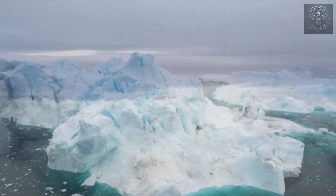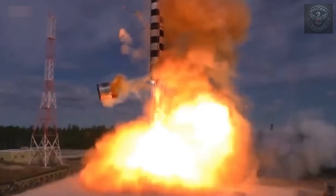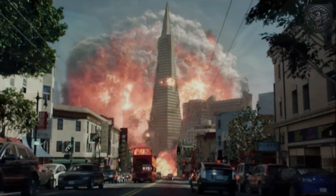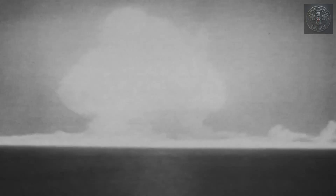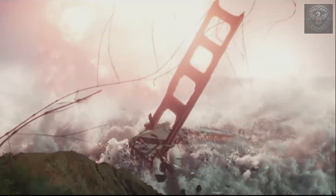What if I told you that the nuclear weapons we know from history are just the tip of the iceberg? The bombs dropped on Hiroshima and Nagasaki were devastating, but today's nuclear weapons are hundreds, even thousands of times more powerful. We live in a world where, with the push of a button, entire cities can be wiped off the map in seconds. But how big are these weapons, really? How do they compare to the ones used in World War II? And what would actually happen if they were used today?